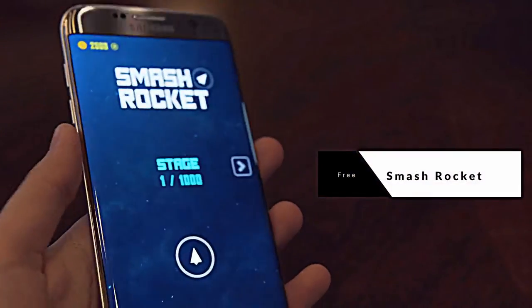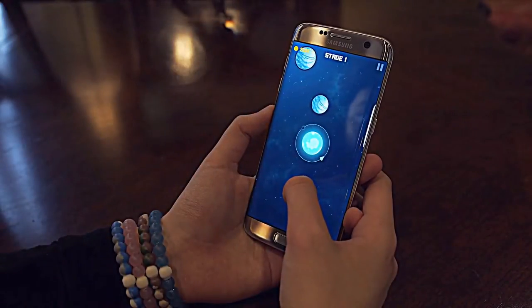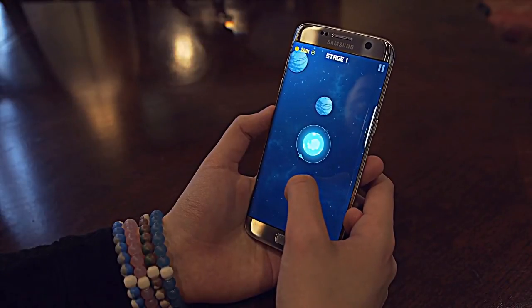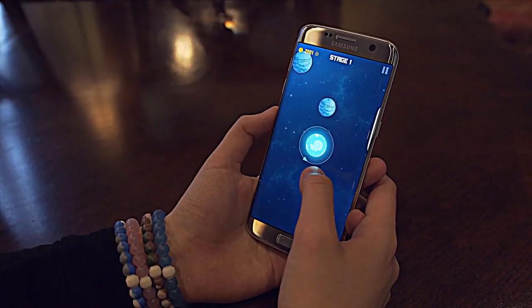Smash Rocket is going to round off this list for its soothing soundtrack, eye candy graphics, and its ability to fill up time. The concept is a basic one, which is something that all pickup and play games should possess. Rockets orbit around the earth, and the objective is to hit the rockets and all of their targets to complete a mission. There are in-app purchases, but you definitely don't need them to have a good time. All of these games will be linked in the description down below.